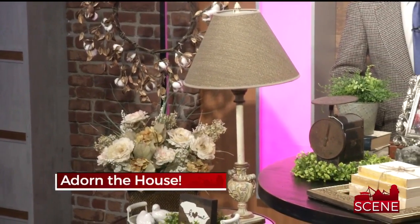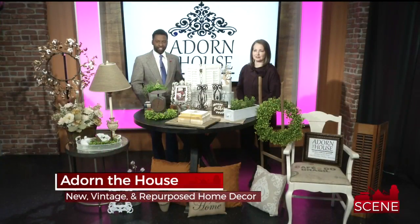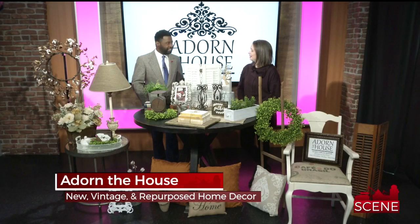Are you looking for some items to spruce up your home? There's a new shop in Reedville you need to check out. We have Angela Singleton with Adorn the House here to tell us more about it. Good to see you, Angela. Good morning — good evening, I guess, by the time this airs.